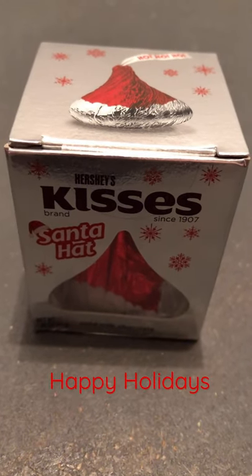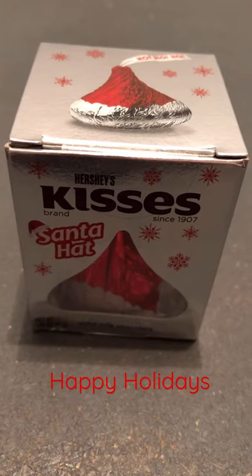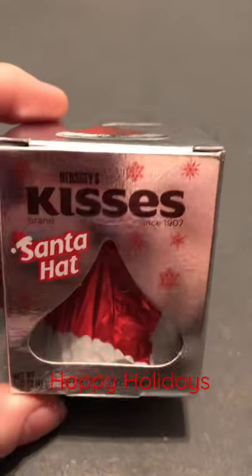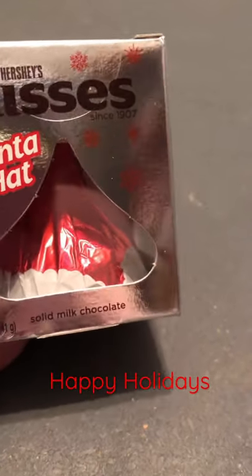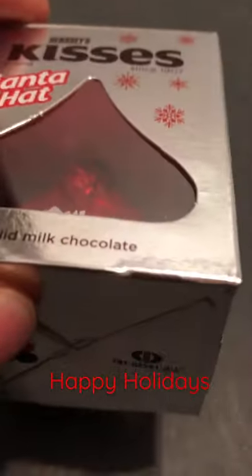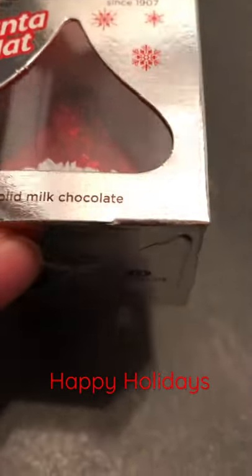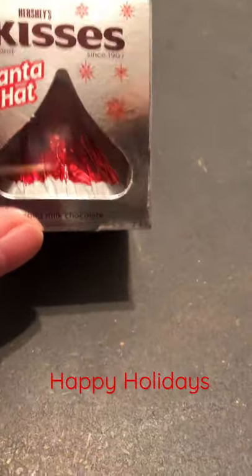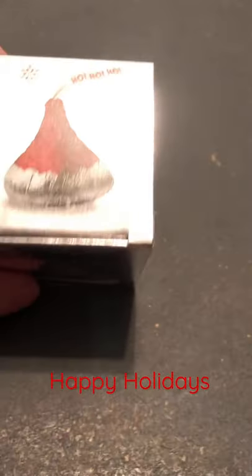Hello, welcome to a quick Johnny's Kitchen video and a look at a holiday 2021 Kisses in the box. Nice red foil with white, and it's hard to see, but in there the label says 'ho ho ho' on the little pull label. Very nice. This is a new packaging for the 2021 Christmas holiday season.